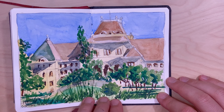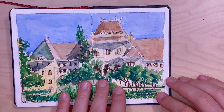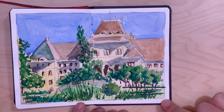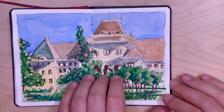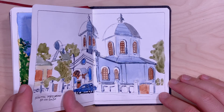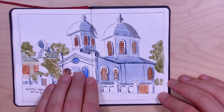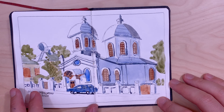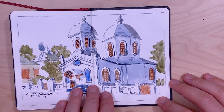This is an old building near Cișmigiu Park. This is Schitu Măgureanu Church, also near Cișmigiu Park.